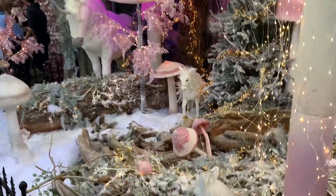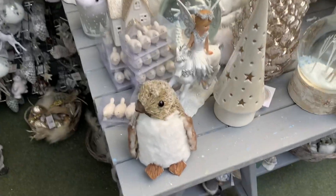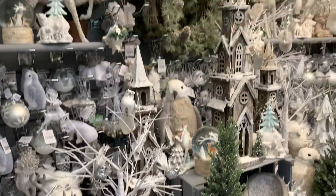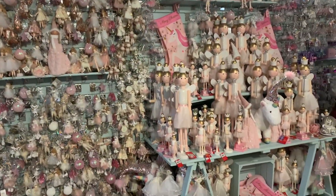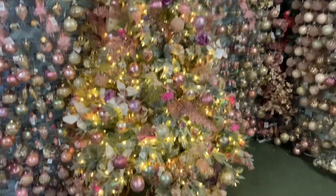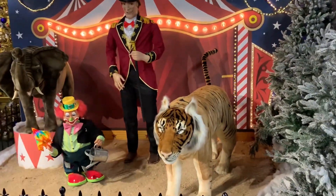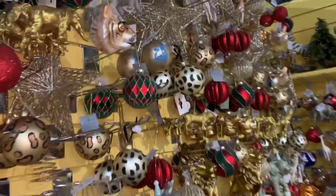It's so pretty in here - it's like Christmas heaven! How cute are the little penguins? And then there are all the little fairies and unicorns. All the baubles are gorgeous - and how cute are the elephants and the bear!